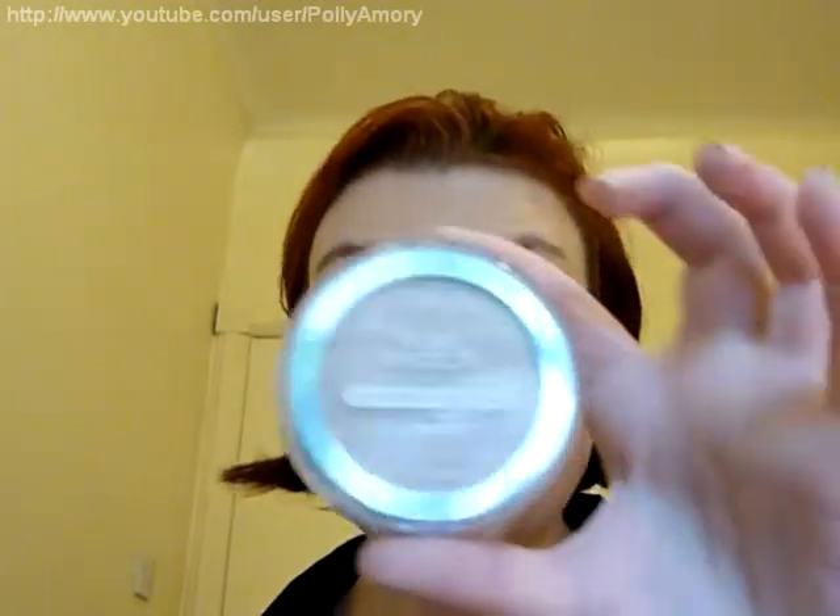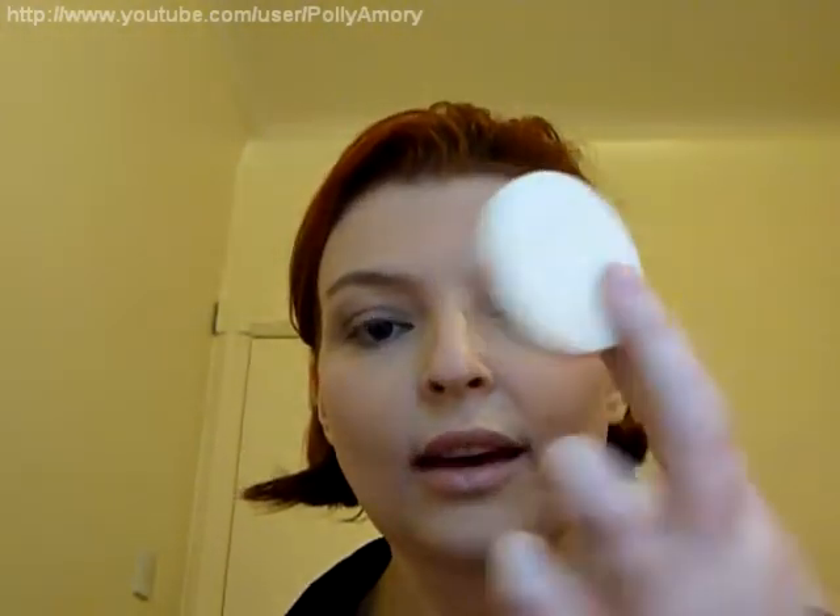The coverage this foundation provides is light to light-medium. It comes with a mirror and a sponge applicator, and unlike a lot of the applicators that compacts usually come with, this is actually a pretty good one. You get really good coverage and a really good finish by using it.